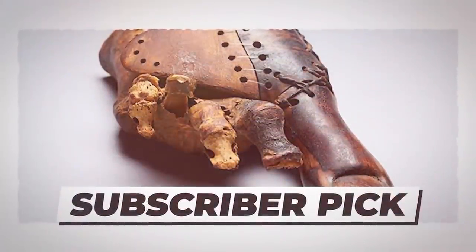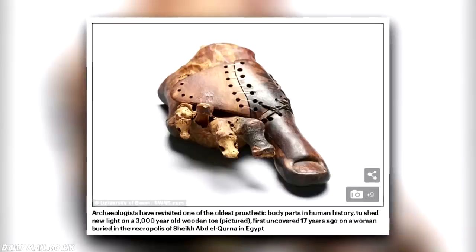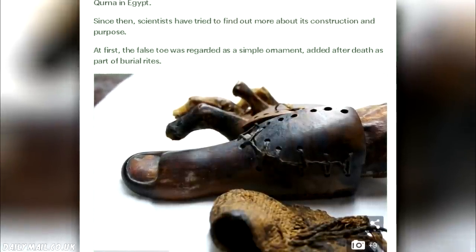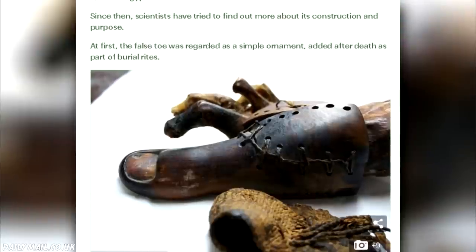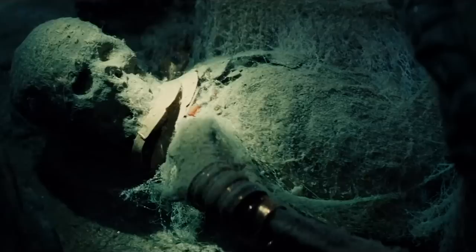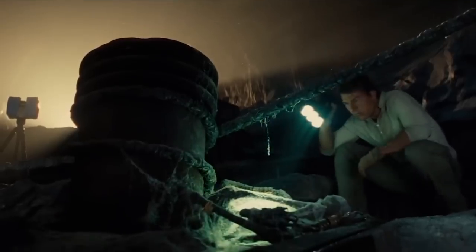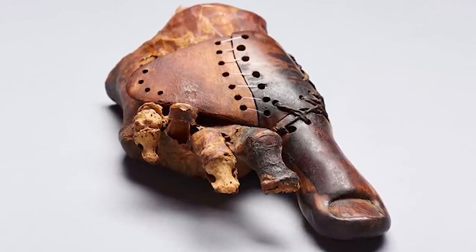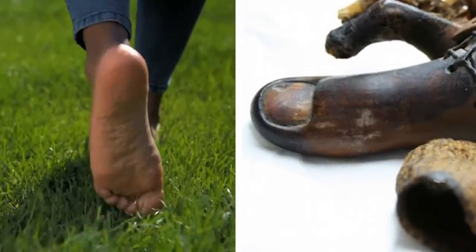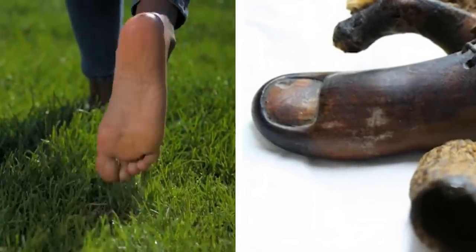Number 2: oldest prosthetic. A false toe found alongside Egyptian mummies buried 3,000 years ago is now believed to be the oldest prosthetic device in existence. The fake toe, made out of wood and leather, had been buried with a woman who likely lived between 950 BC and 710 BC, and it appears to have been more of a practical walking device than a purely cosmetic prosthetic. Researchers made a replica and gathered volunteers with missing toes to test it out wearing the same kind of sandals worn in ancient Egypt.